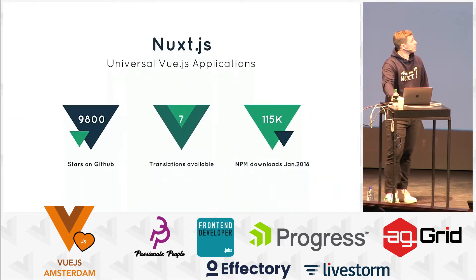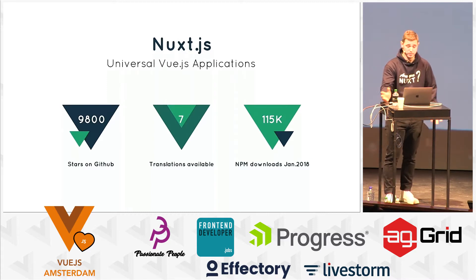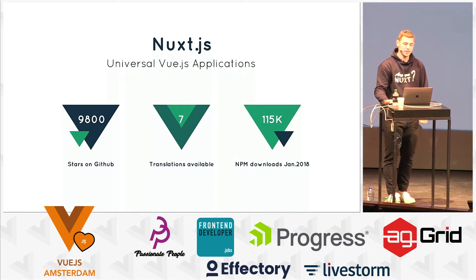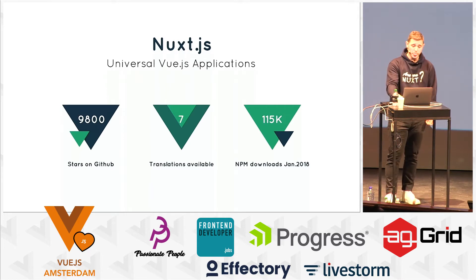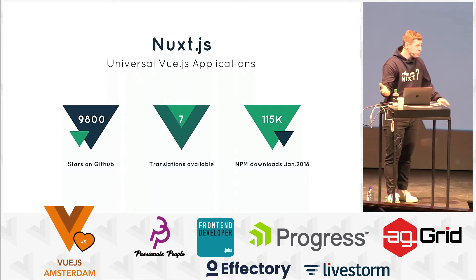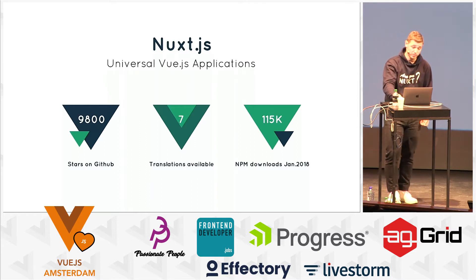We have more statistics about this growth. Since more than one year, we almost got 10,000 stars on GitHub, so thank all of you for supporting us. The documentation website has been translated into seven languages now — even in French, though it wasn't me. I'm a French guy and I never got time to translate it — it was a Swiss guy, so thanks to him. And last month, we reached 115,000 NPM downloads in one month. That's huge.